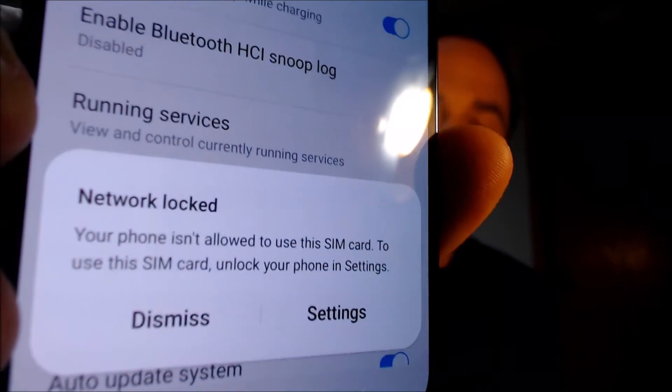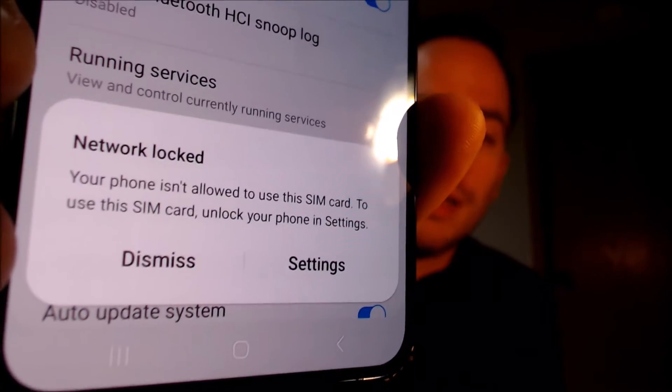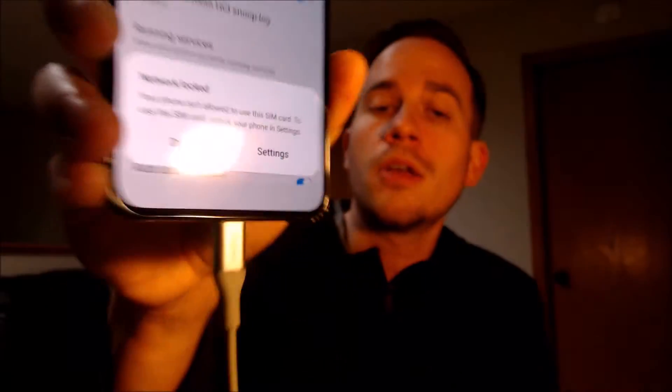Here with us today, we have a Samsung Galaxy S23 Plus, and this is a device that is originally from T-Mobile here in the U.S. This is a device that has not yet been network unlocked, because with a different carrier SIM card inserted, we get a pop-up message at the bottom of the screen telling us that the phone is not allowed to use a SIM card because it's network locked, and to unlock it, we have to go into the settings.